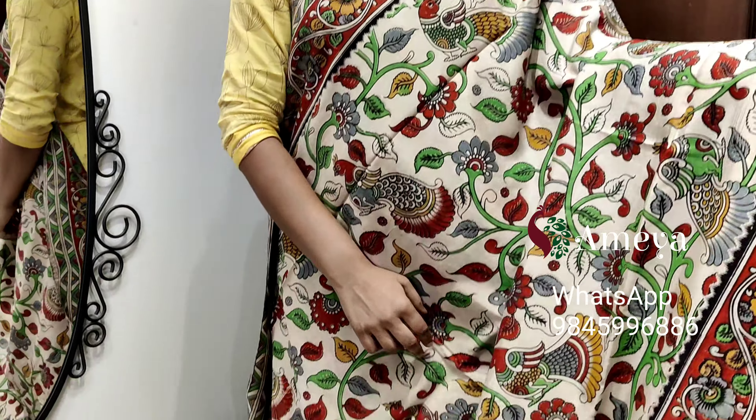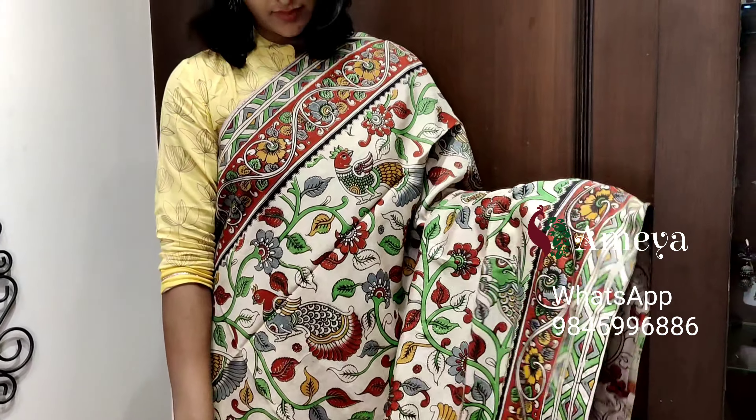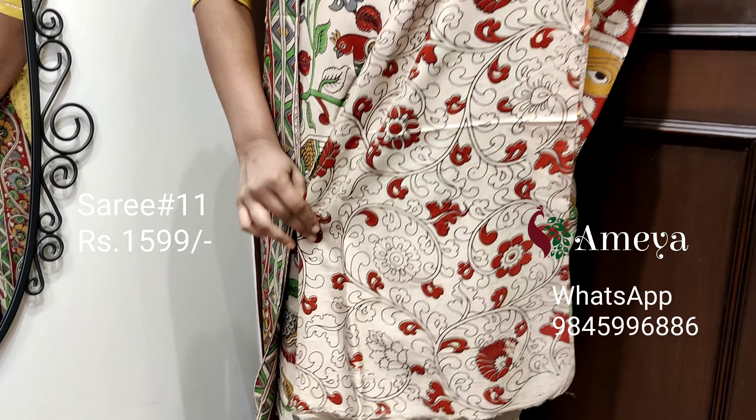This is saree number eleven — this is the last saree in this video. It's an off-white color saree with beautiful vines and peacocks printed in green and grey throughout the body of the saree. Borders are on both sides. Moving on to the pallu, it's a nice printed pallu, with an off-white printed blouse.